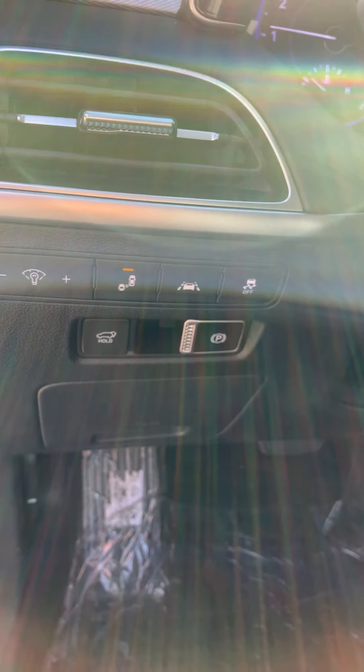Going inside the vehicle, here at your steering wheel you can see your paddle shifters, your adaptive cruise control, your voice command and your hands free mode.